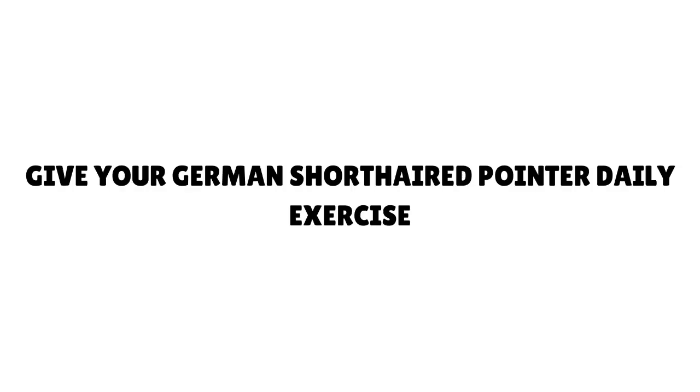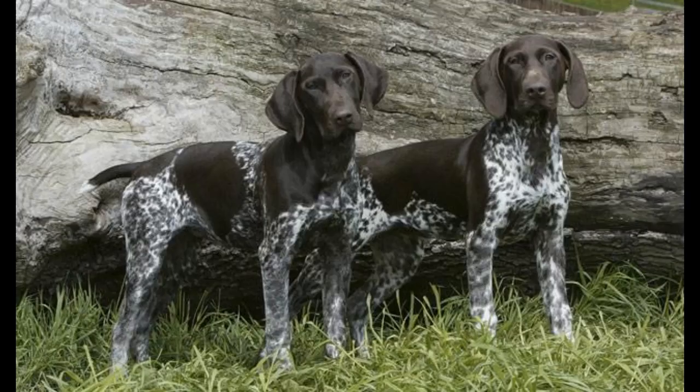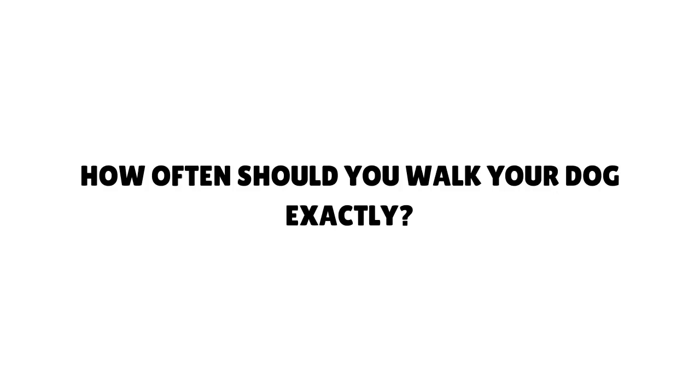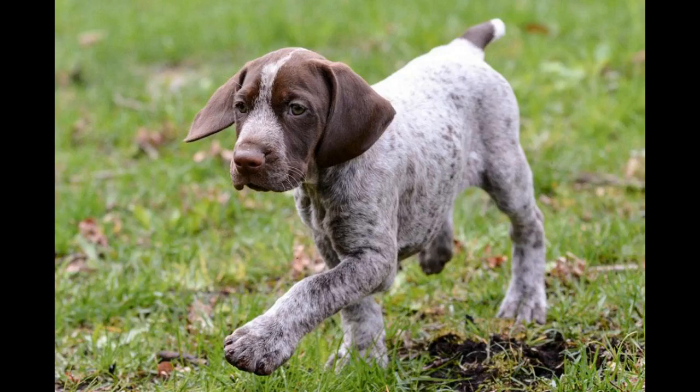Give your German Shorthaired Pointer daily exercise. Your training efforts can be greatly improved if you give your GSP proper exercise. The GSP has tons of energy to burn and will require around an hour of intense exercise per day. This should involve running off the leash, whether it be playing fetch with a ball or frisbee, running around your local park, going for a hike, or swimming. On top of that, the German Shorthaired Pointer will also appreciate daily walks — professionals recommend twice a day to keep them in tip-top shape.